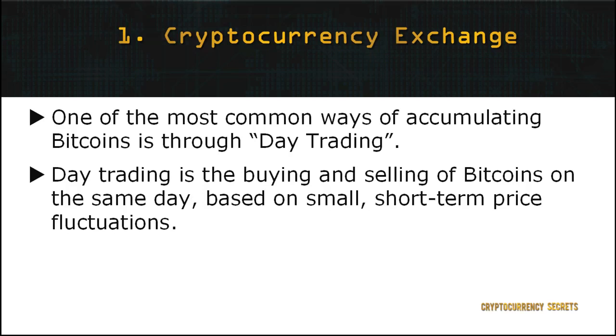One of the most common ways of accumulating and earning Bitcoin through trading is by day trading. Day trading is buying and selling of Bitcoins on the same day based on small, short-term price fluctuations. Therefore, when you observe the market and notice that the value of Bitcoin is going up, it's a good time to purchase some Bitcoins and sell them right away after you've made your profit.